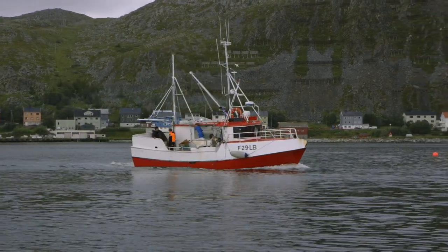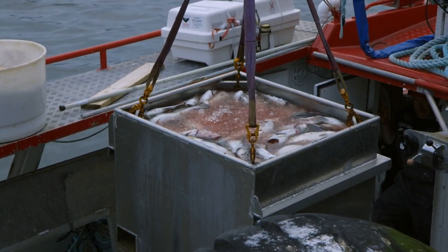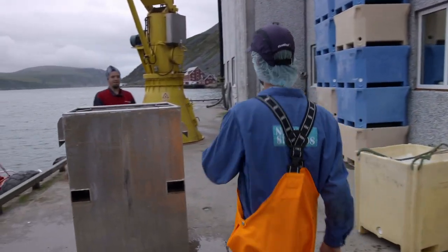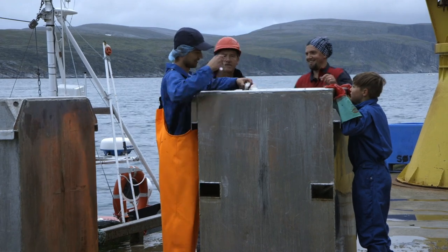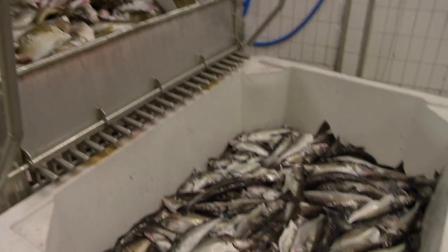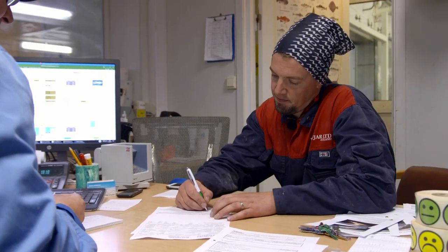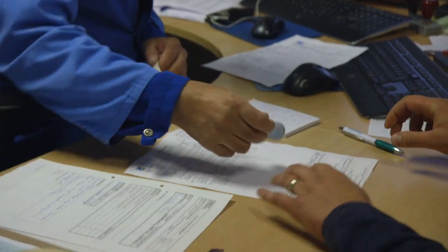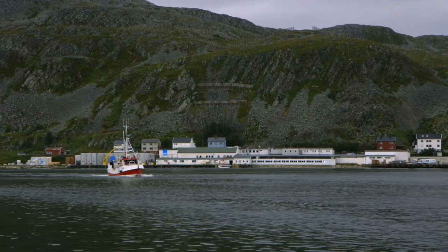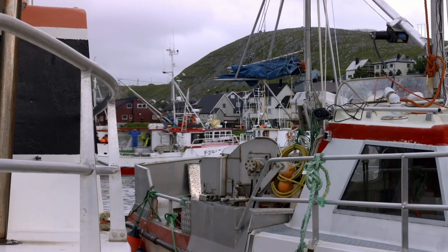In the harbor of Kjöllefjord, fishermen deliver their daily catch. On a good day, when the weather permits, Daniel can deliver up to 2 tons of haddock and cod. Every new catch is quality approved at the fish processing facility — the highest rating is marked with a little smiley. This modern facility also handles king crab and annually receives about 3,000 tons of fish from over 100 different boats. That's a lot of dinners.